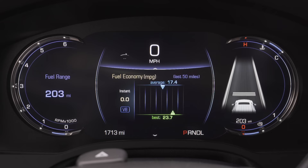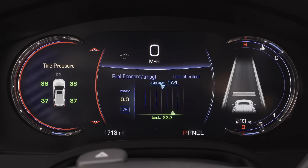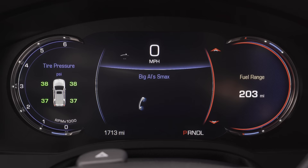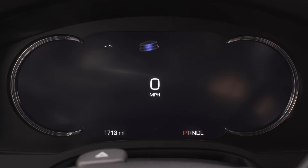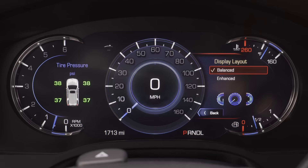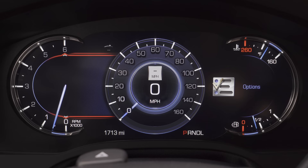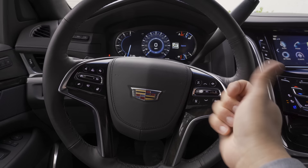Cadillac has long had one of the most attractive LCD instrument clusters in the luxury segment, though the Escalade doesn't get quite the same functionality as some other Cadillac models. The display is split into three segments where you can adjust the content independently — for instance, showing tire pressure on the left and something different in the middle and right. There are just two themes available: the one shown, and what they call the balanced layout, which gives the same options on left and right with a choice between a digital or analog speedometer in the center.